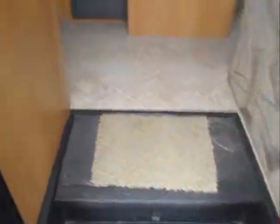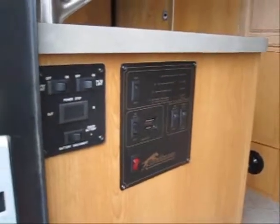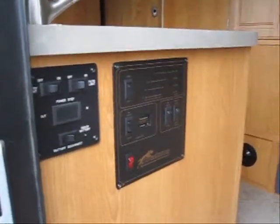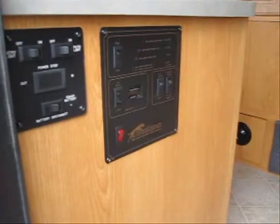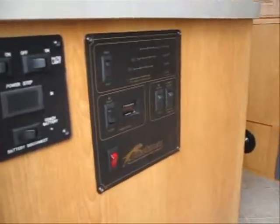As we enter, this coach has Coachman's all-in-one monitor panel, so you'll have your generator remote start as well as all your important information and switches all in one spot.